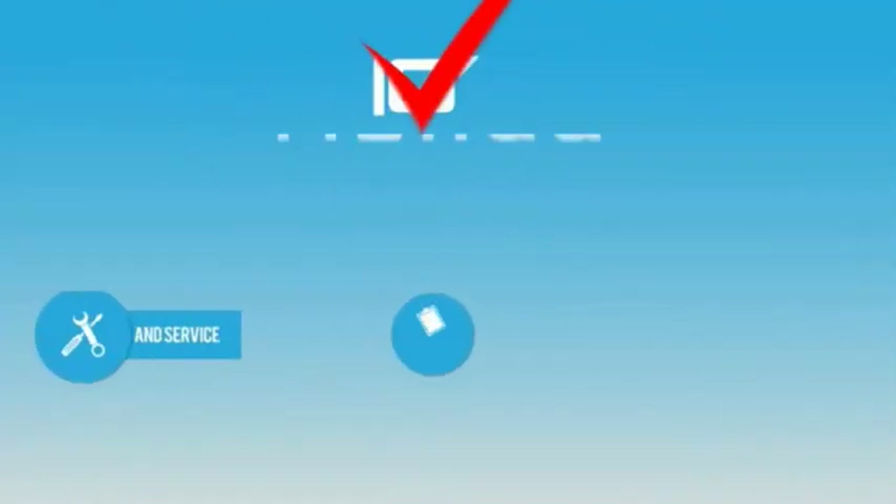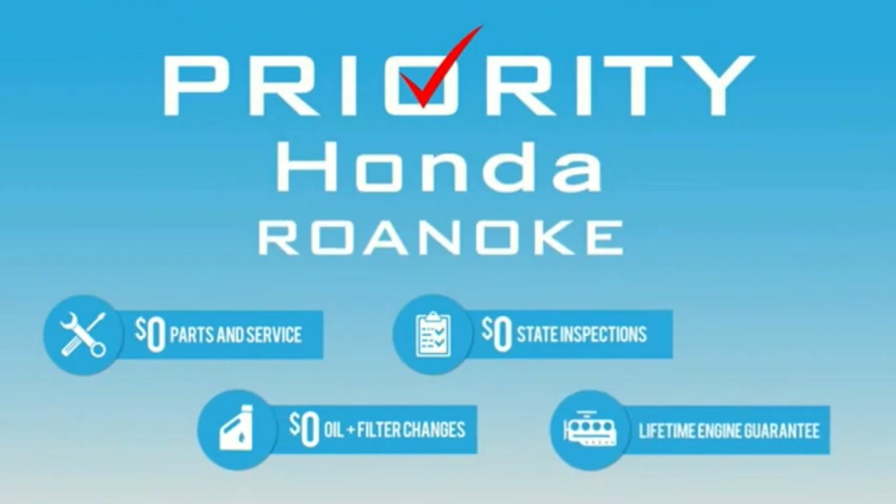Why would you buy anywhere else? Priority Honda Roanoke — you can have it all.